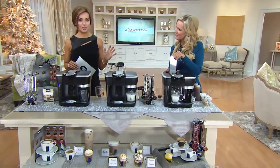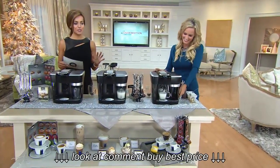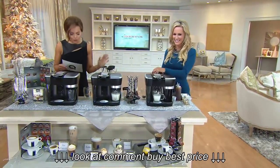This is called the Keurig Party Maker — okay, it's not really what it's called, but that's what I call it. Because this is just a party. This is like being your own barista. This is going to be latte, cappuccino, espresso. This is going to be so cool.